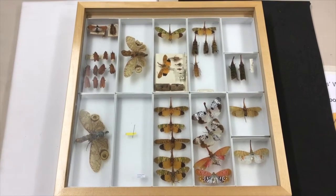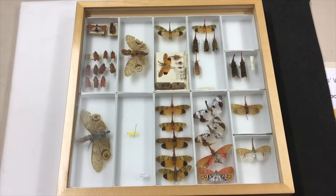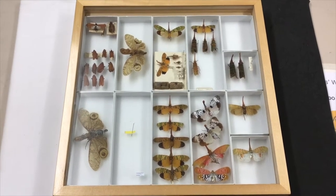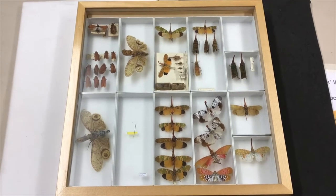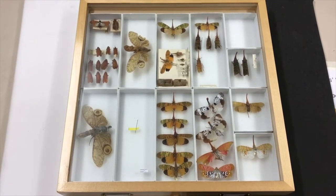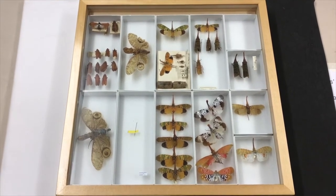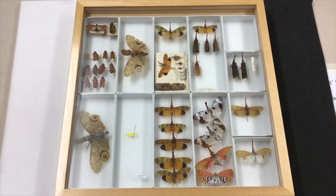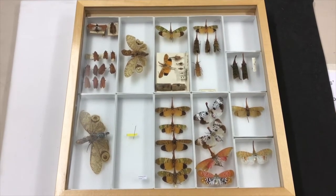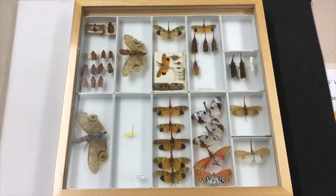Weirdly, this appendage doesn't actually light up. But one of the first descriptions written about them said that it did — it even said that you could read a book by the light emitted from it. That's where the name lantern bug or lanternfly comes from. Perhaps in some of the locations where these species are found, there are also bioluminescent beetles that do light up, so maybe they got a bit confused.